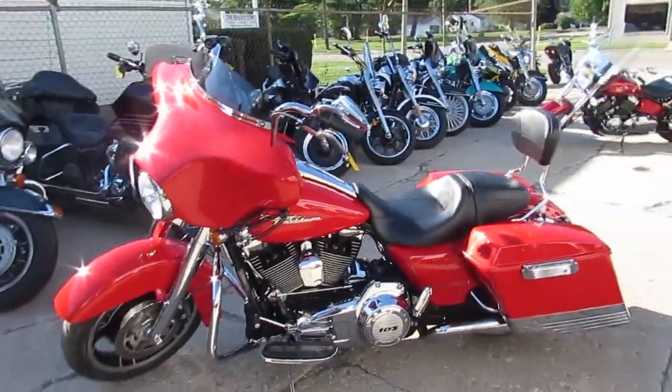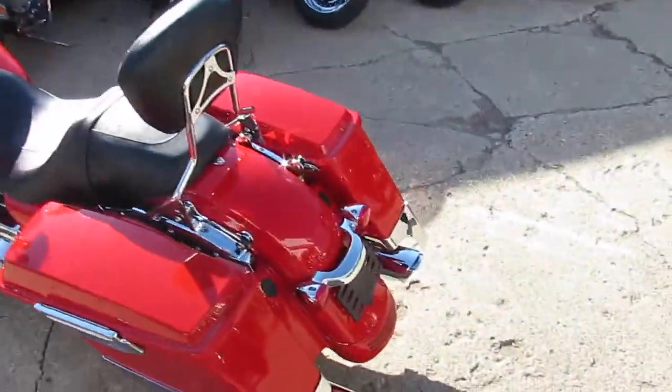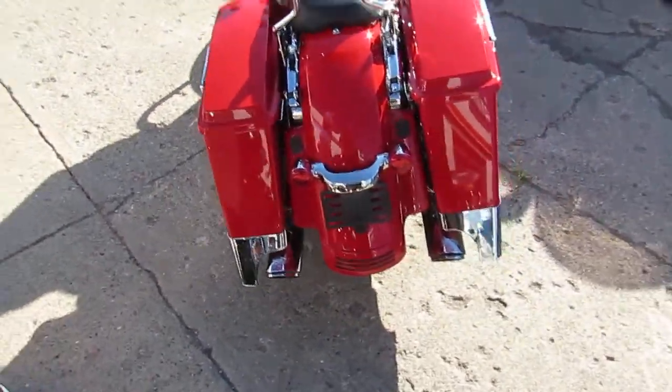It's got the chrome front end. Quick detach backrest on it. And we got Vance and Hines dual exhaust, which those Vance and Hines make these things sound great.